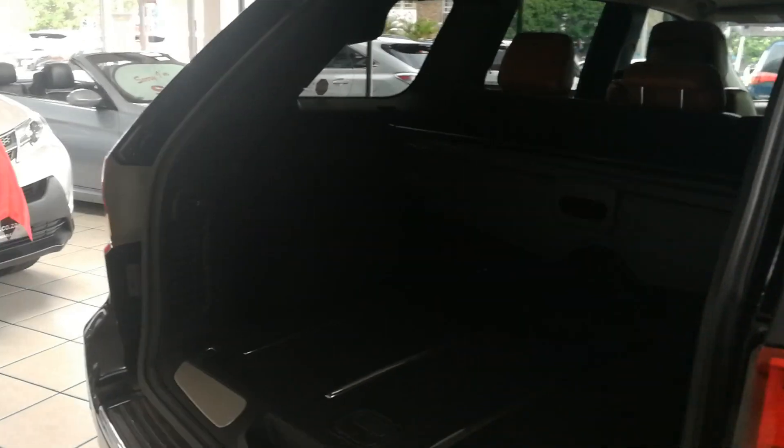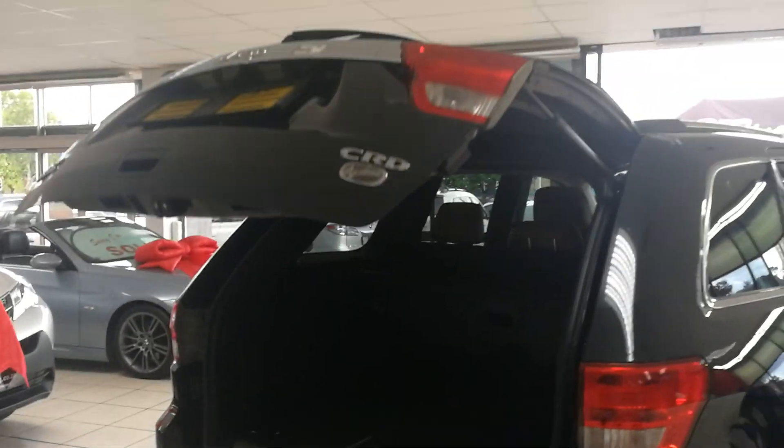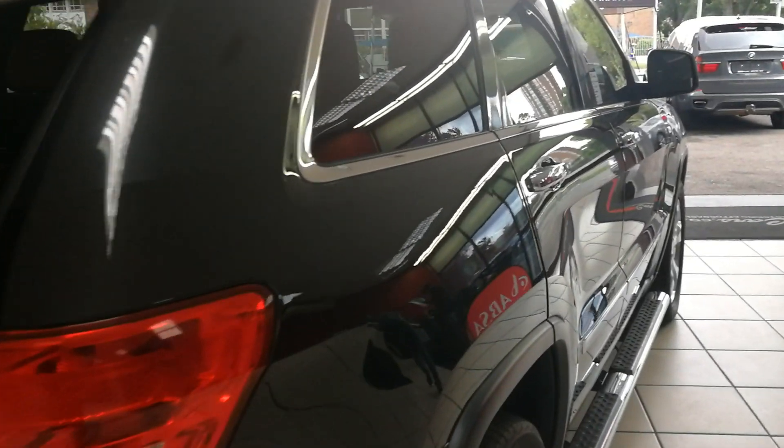There's a built-in subwoofer — it comes standard from factory. The vehicle is finished in a beautiful rich black color.